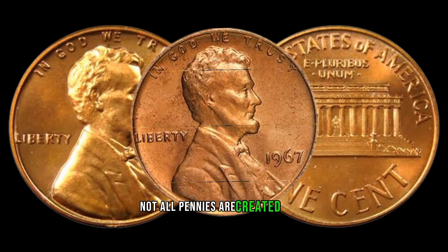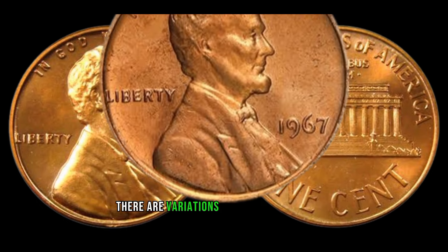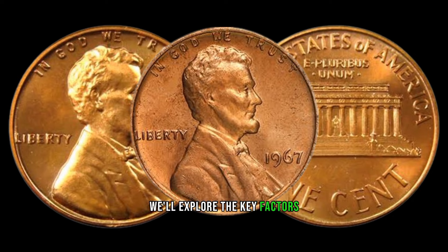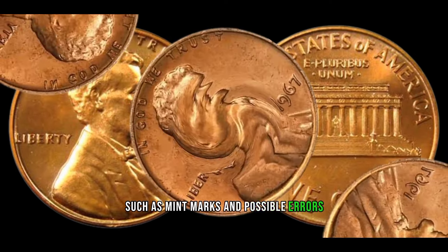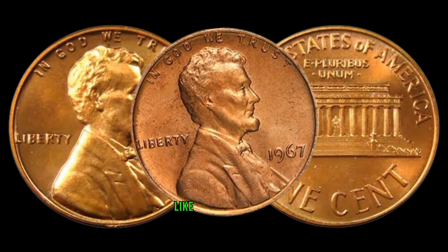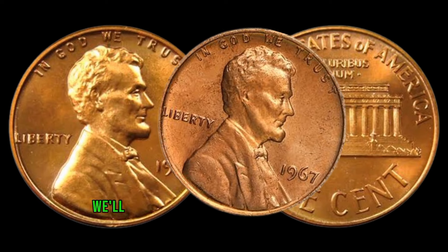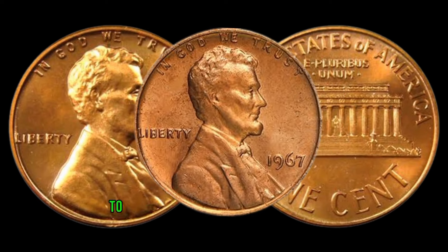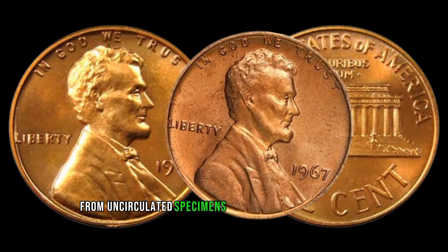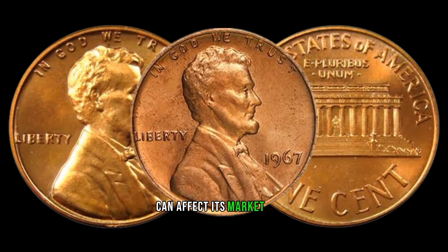Not all pennies are created equal, and the 1967 Lincoln penny is no exception. There are variations in the minting process that can significantly impact its value. We'll explore the key factors — such as mint marks and possible errors — that collectors look for to determine the rarity and desirability of these coins. The condition of the coin plays a crucial role in determining its value.